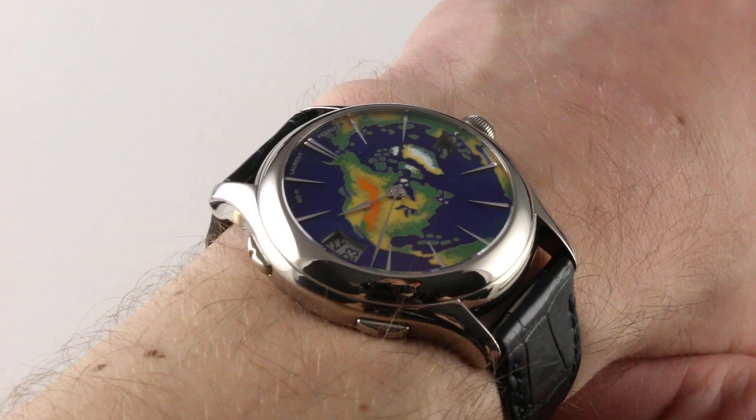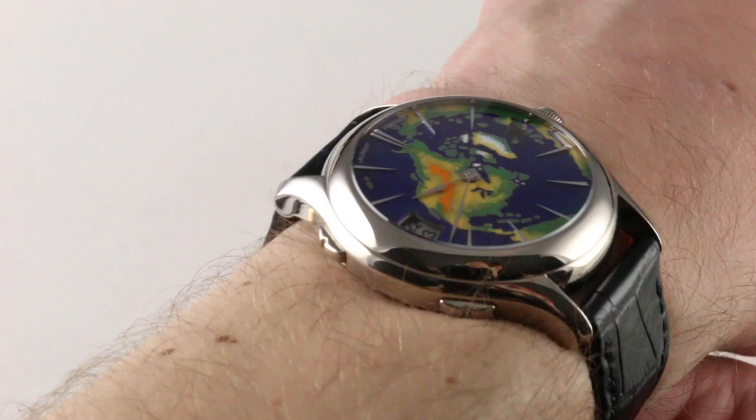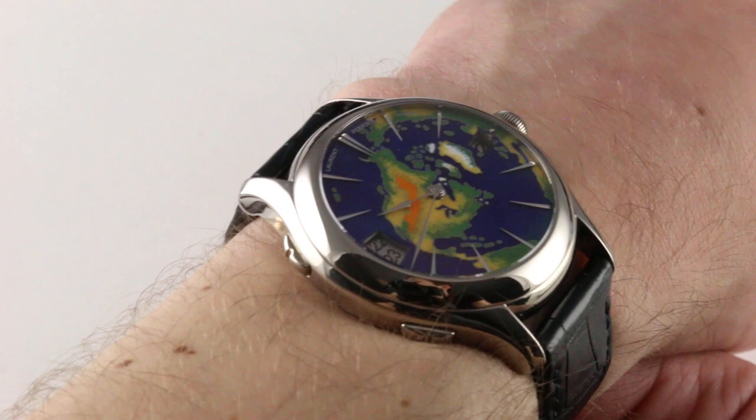The watch on my wrist is an extraordinary execution, mechanically and aesthetically. The case is comfortable, ergonomically outstanding, visually distinctive, and exquisitely constructed. Beyond the case, you have an extraordinary 80-hour power reserve Besançon chronometer, micro-rotor, dual direct impulse escapement movement hand-finished in Geneva style, and a Champlevé and Cloisonné enamel dial featuring principally the image of the Western Hemisphere above the equator.